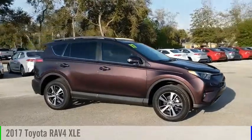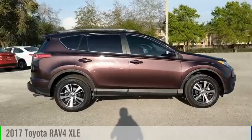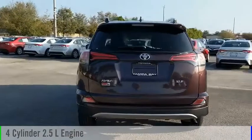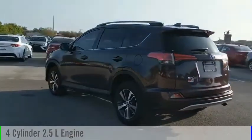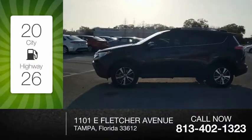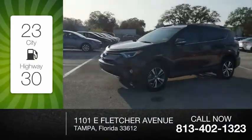Come test drive the 2017 RAV4. This vehicle is powered by a front-wheel drive, four-cylinder, 2.5-liter engine, and comes with an automatic transmission.